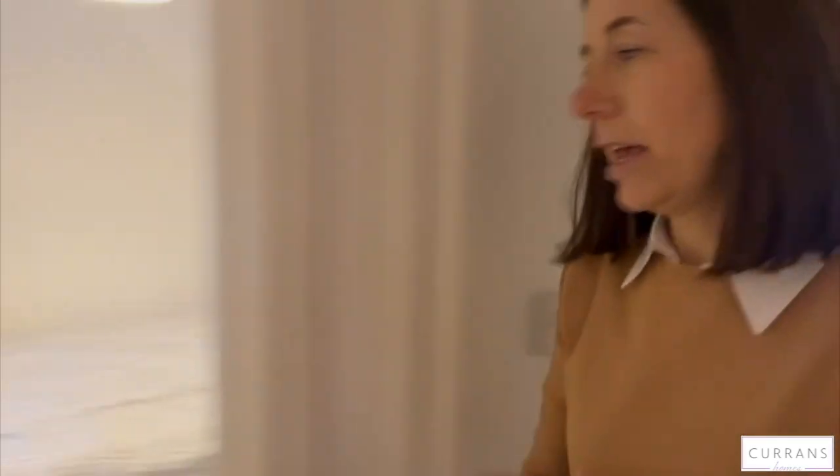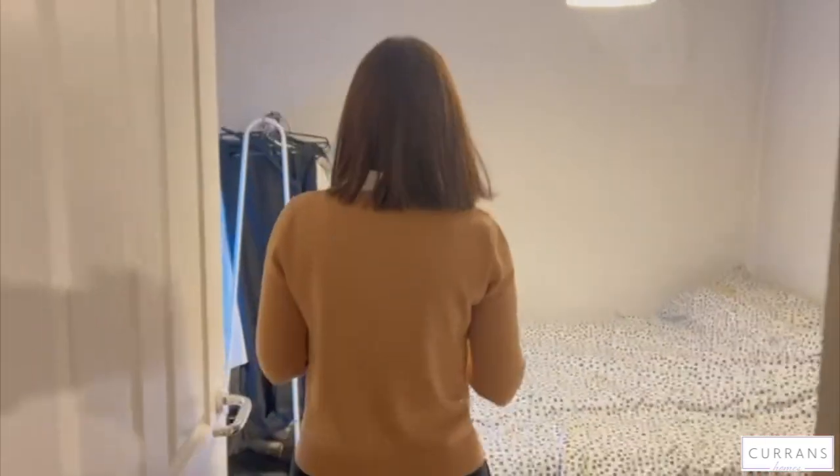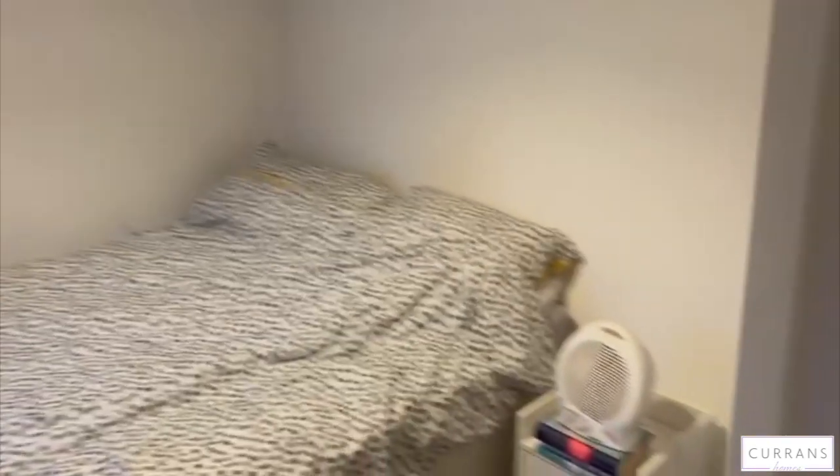Right at the back here is the bedroom. As you can see it is a double, and there's plenty of space for a wardrobe. The window is at the back of the property, so it's nice and quiet here.